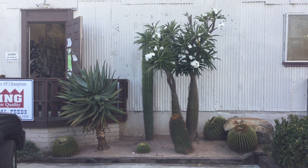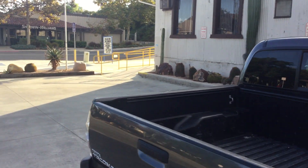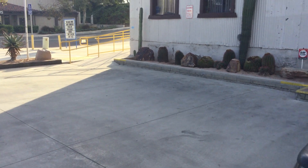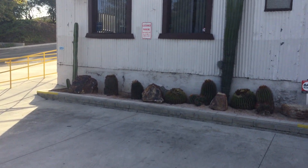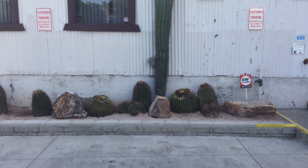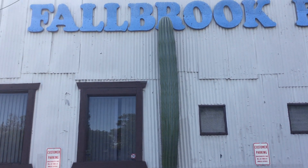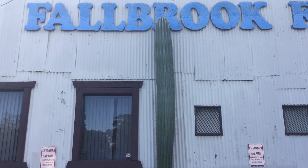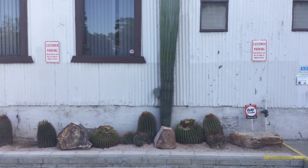Hold on just a moment, we'll swing over here. We've got some nice barrel cactus and a pretty good size saguaro — just one little branch way at the bottom.